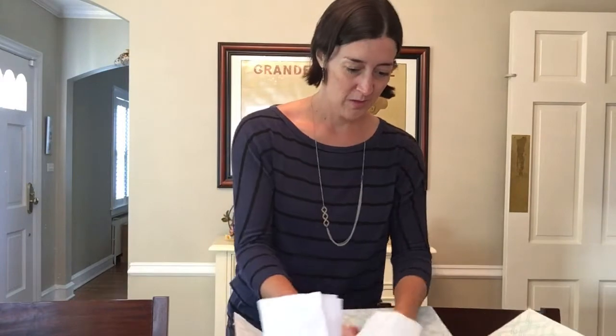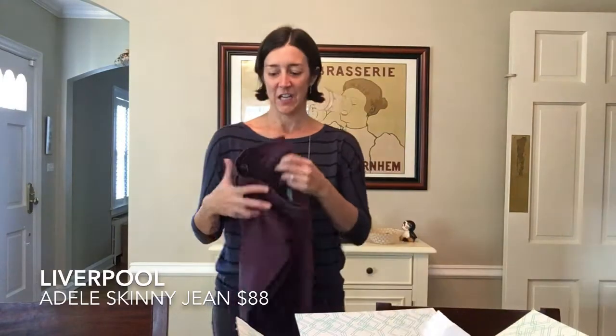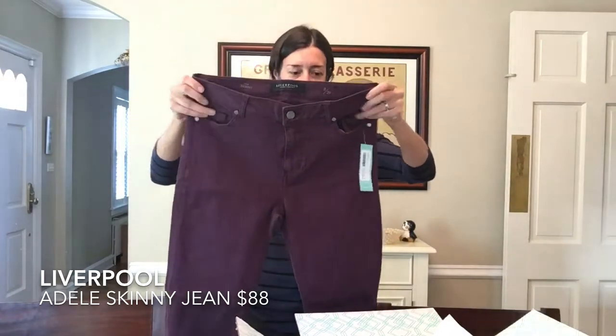And the last item. I've been asking for colored denim. I got a pair of like burgundy denim. So hopefully these fit. Exciting. Off to try on.